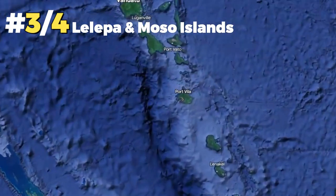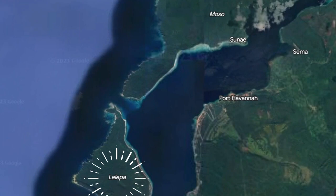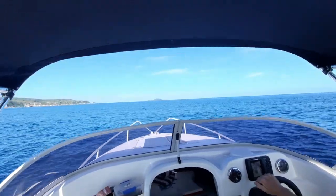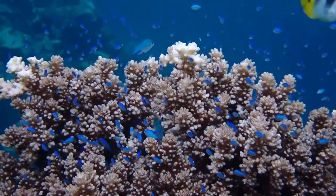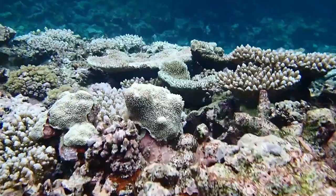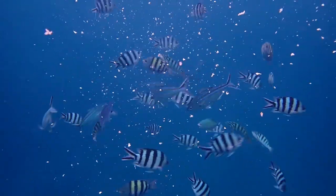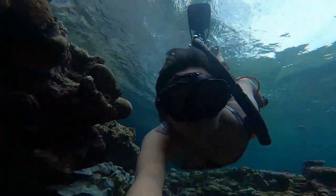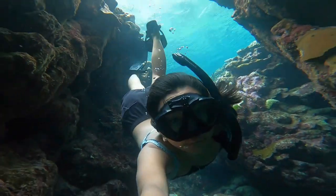Across from the mainland in Havana, you will notice two islands. On the left is La Lepa and on the right is Mosso. Starting with La Lepa, which is a quick boat ride away, there are many coves towered by tall cliffs facing the open ocean. The reef is also stunning, with a colourful array of coral and schools of reef fish. Another pro for this dive site is that it's very secluded and only has boat access, therefore it's highly likely for no one else to be around.